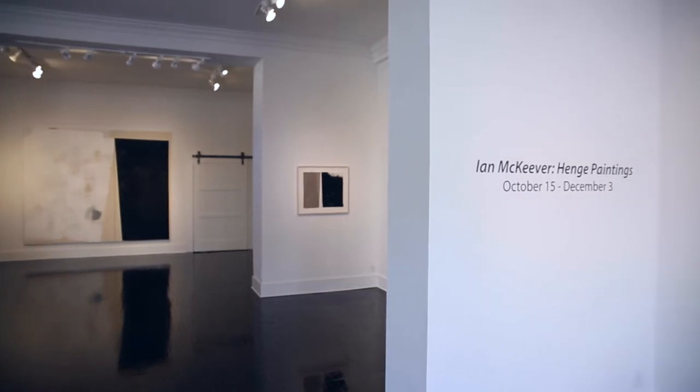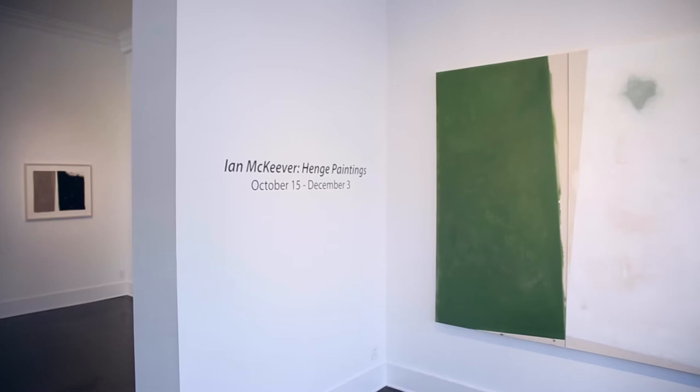Hello, my name is Ian McKeever. I'm a British artist, painter, and this is my second exhibition with Heather Gowdy Fine Arts.